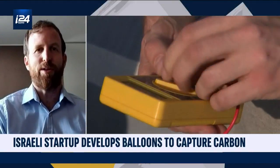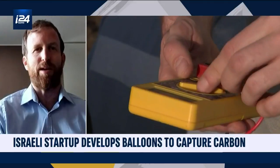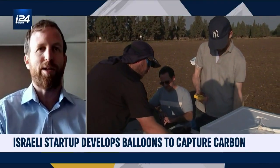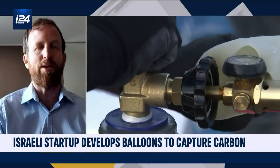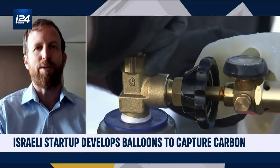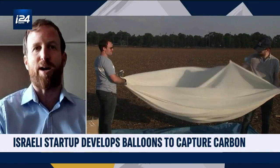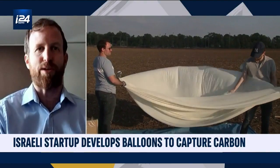Once we understood that there is a potential for capturing carbon there, we immediately explored the options. The amazing thing is that it is possible, because there was a tremendous breakthrough in ballooning technology in the last decade, which allows us to reach this high altitude and capture the carbon.